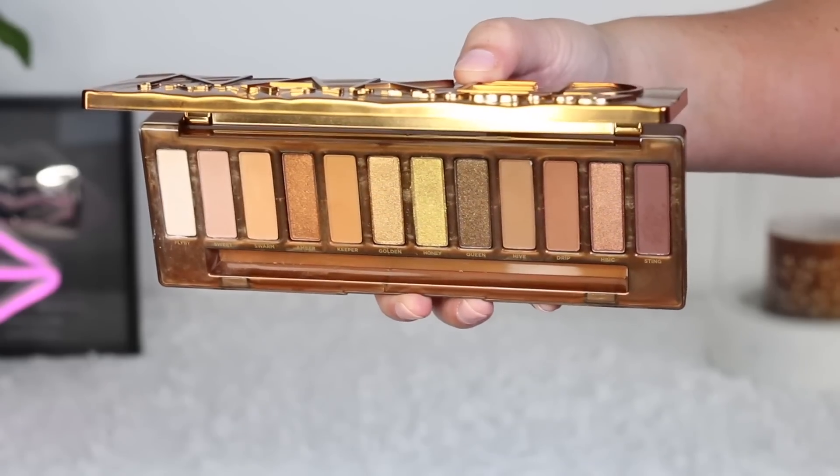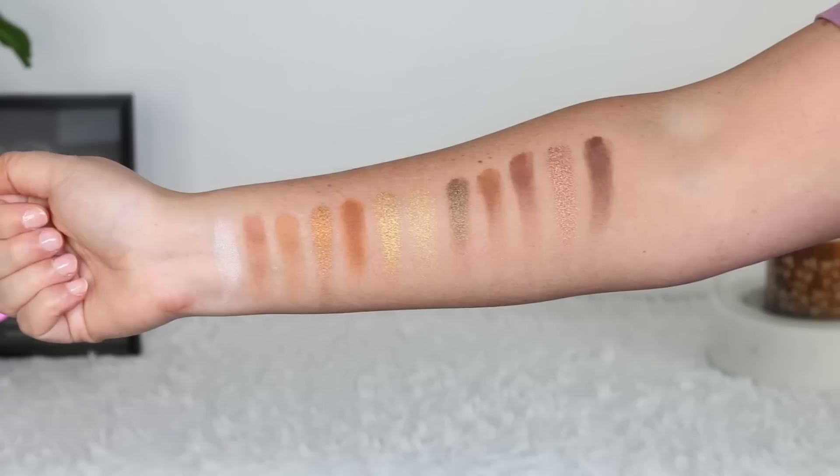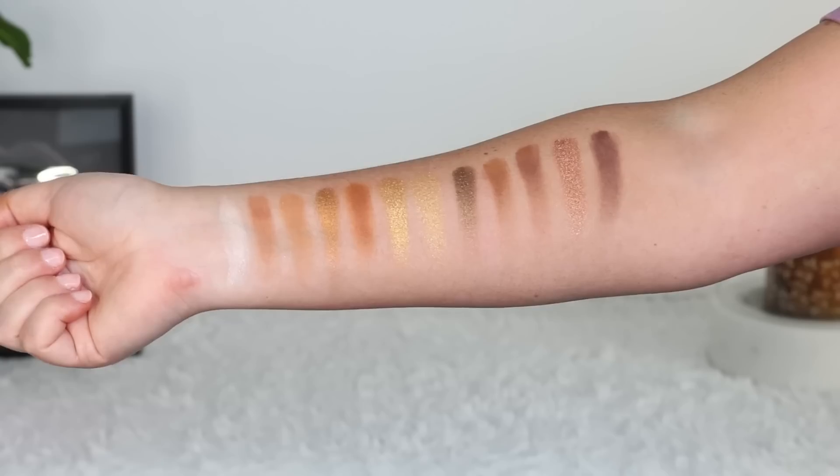I also wasn't interested in this when it first launched — it's the Urban Decay Naked Honey palette. But actually using it, it's perfect for every day. The only thing is I don't feel like you can create too many different looks, as they all look very similar. But for me, I just like to change up the crease color, which these have, and that switches up my look. It has a bunch of really great mattes and the shimmers are pretty stunning. I think this is perfect for every day. You probably have colors like this already, but for easy everyday use in one palette, this has been great.